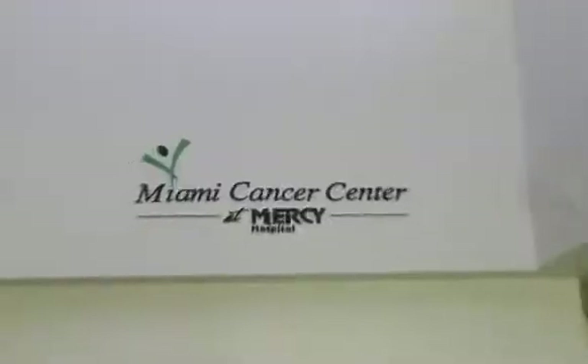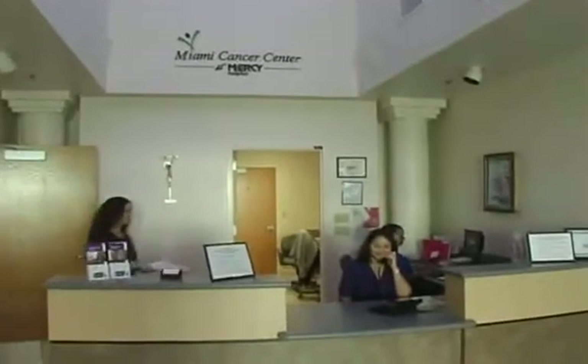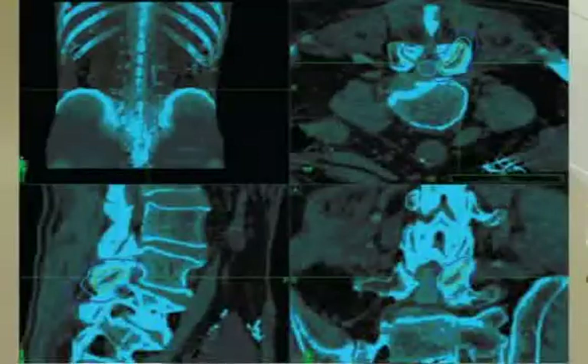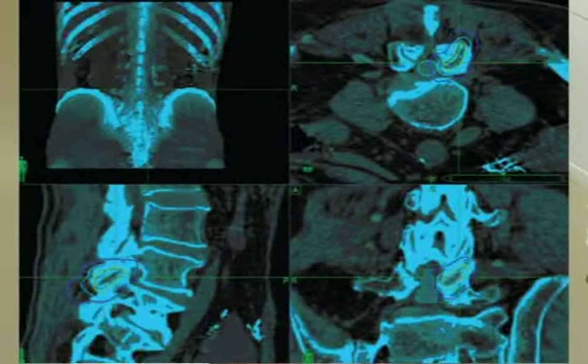The physician needs to decide that the patient is a good candidate for radiosurgery with CyberKnife. Then the patient comes to the CyberKnife Institute where we do the baseline diagnostic studies, which include a CAT scan and an MRI of the area of interest.